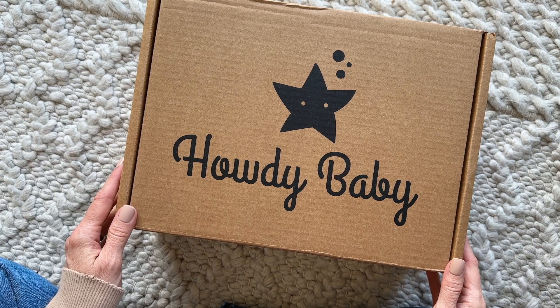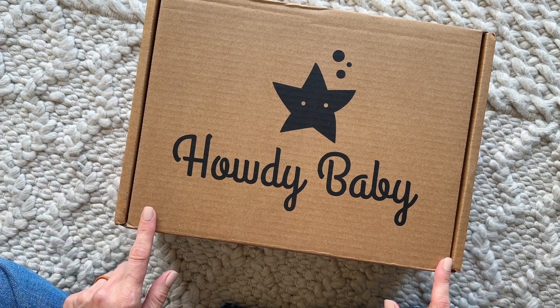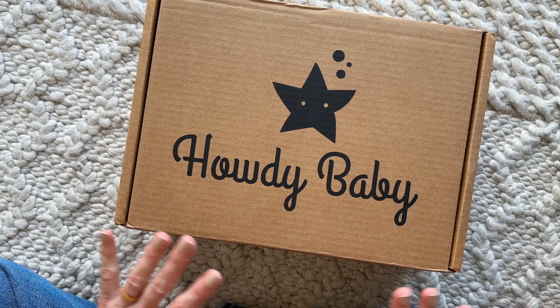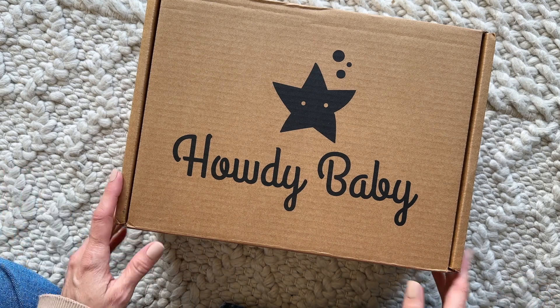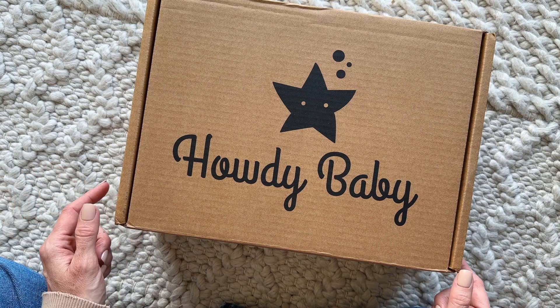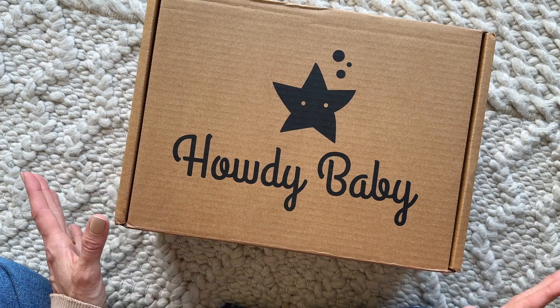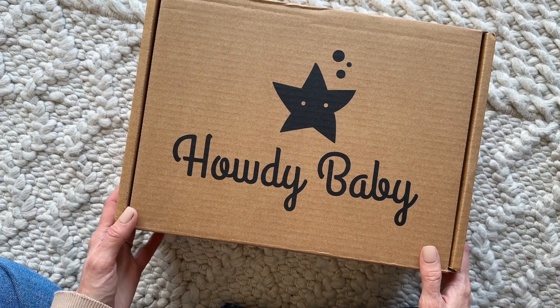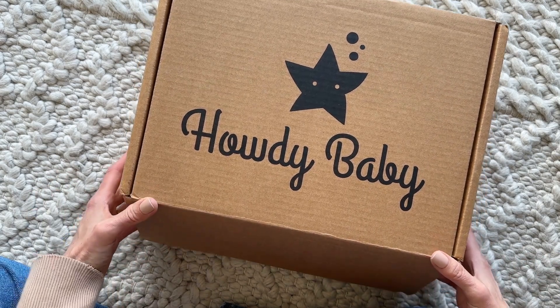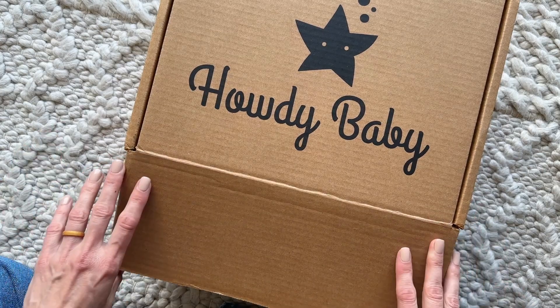Hi everyone, welcome back to my channel! I'm Sarah from Your Boxes. Today we're having a peek at the April 2023 Howdy Baby Box — by far one of my favorite boxes to receive, if not my absolute favorite, because it's perfect for Steven and I. We both get enjoyment out of this one and it's just so stinking cute. Howdy Baby Box is a monthly subscription box for mamas and littles, ages newborn to six years old.